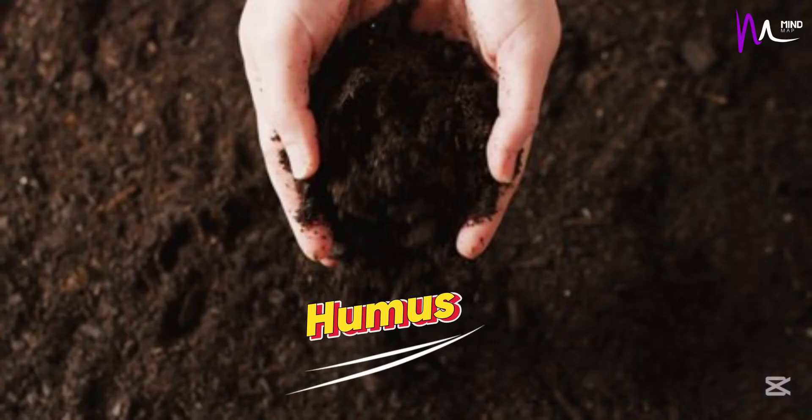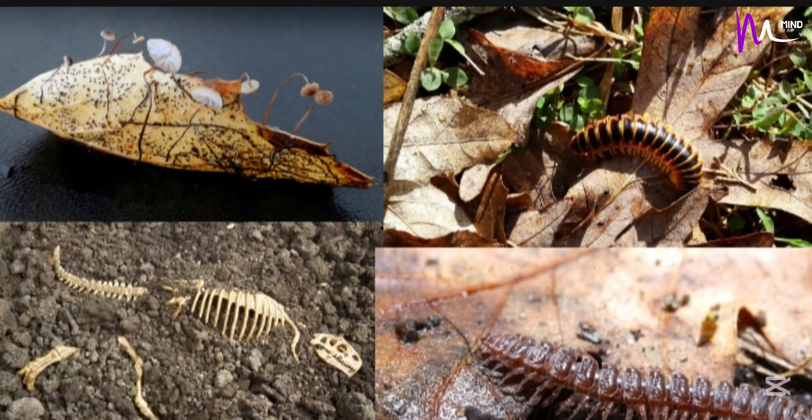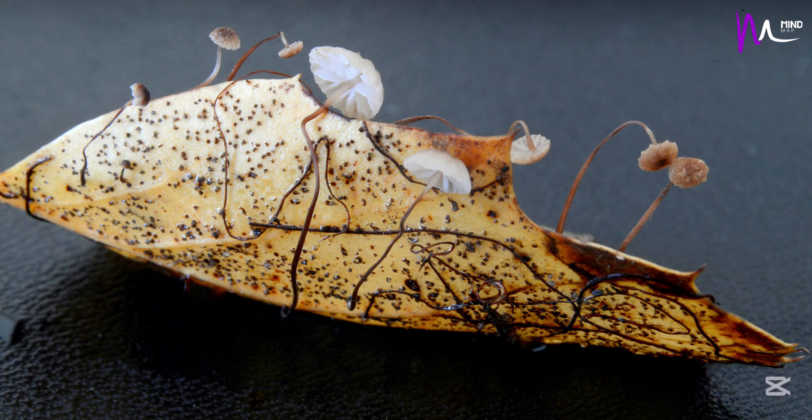Humus is the dark, crumbly part of soil. It's made when dead plants and animals break down over time with the help of tiny organisms like bacteria and fungi.